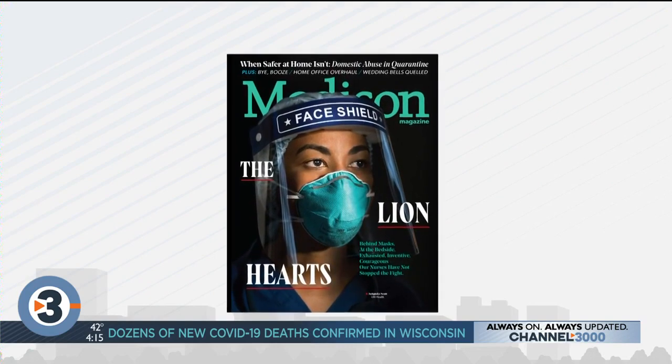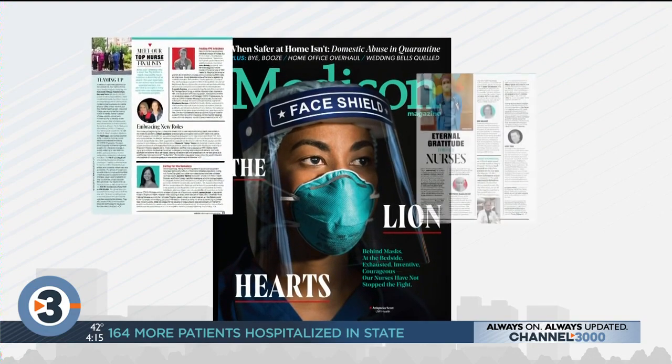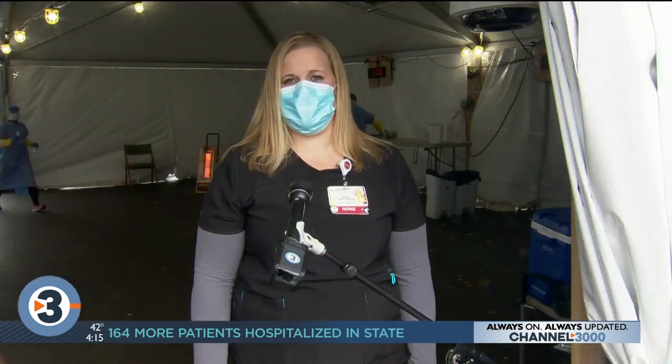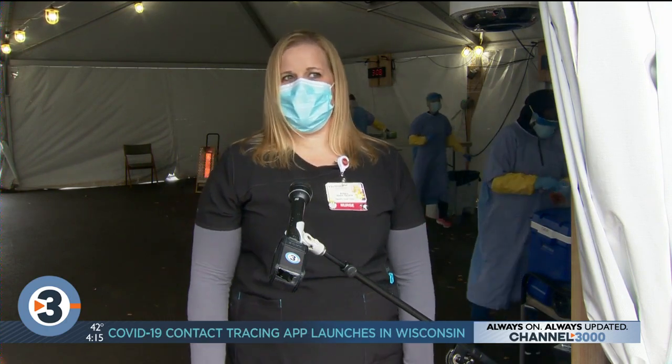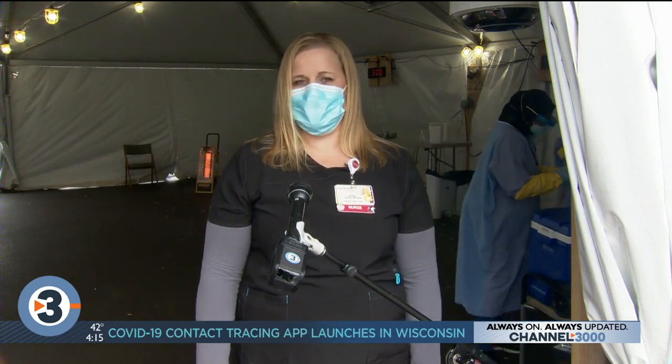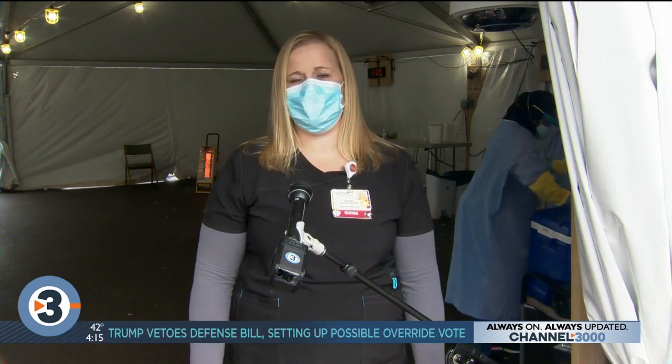Friday the 13th, back in March of this year, is a day she'll never forget. It was Friday, March 13th. We were all standing at the Digestive Health Center talking about how COVID-19 was going to essentially impact us, and on Sunday, March 15th, we all got a call from our manager saying that the Digestive Health Clinic would actually be shut down, and we were to report here to learn how to test employees for COVID-19.